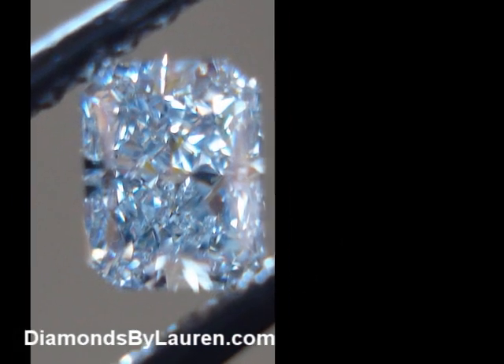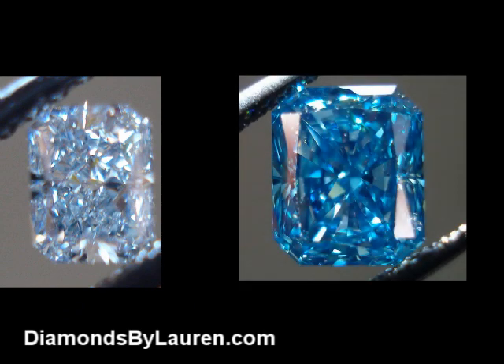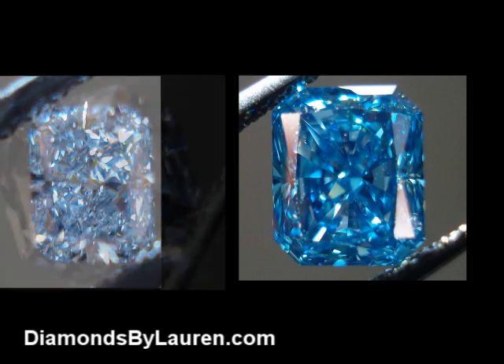They take a brown or a light brown diamond, bombard it with radiation, and it turns blue — like the stone on the right in this display here. While it's pretty, it doesn't look anything like a natural diamond.